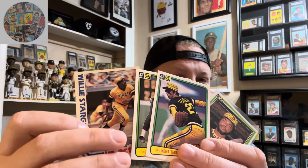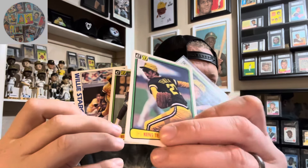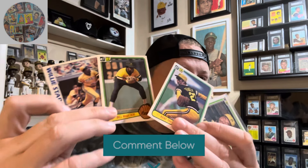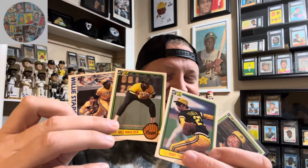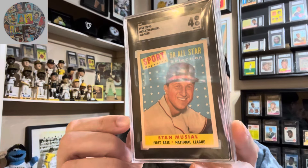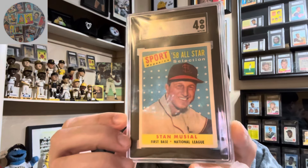My favorite uniform that the Pirates have ever worn — the cards were actually given to me from Steve at Vintage on Vintage. These are cards from his childhood collection, and it meant so much to me getting these over a year ago. Here's a Dave Parker with the yellow pillbox hat and the black top. And over here is Kent Colby with that black top and yellow pants. There were so many combinations — here's the yellow top with black pants on Bill Madlock, and Willie Stargell with the yellow on yellow classic look. They were able to mix and match. I think my favorite combination is the black top with the yellow pants, but they're all great.